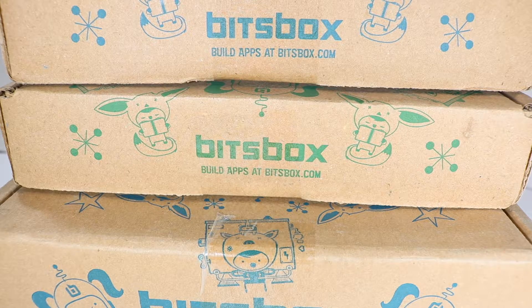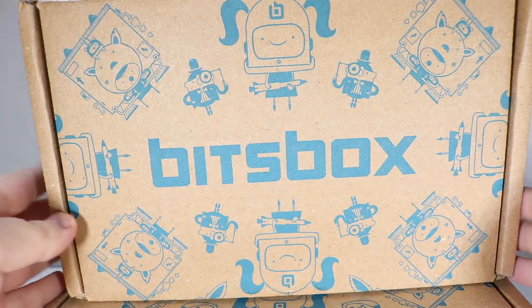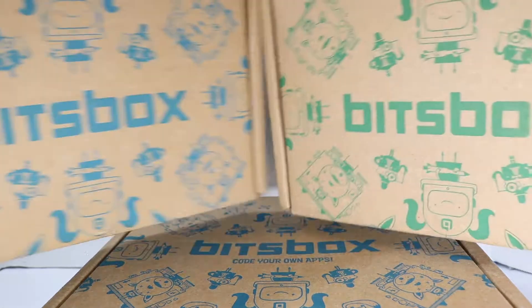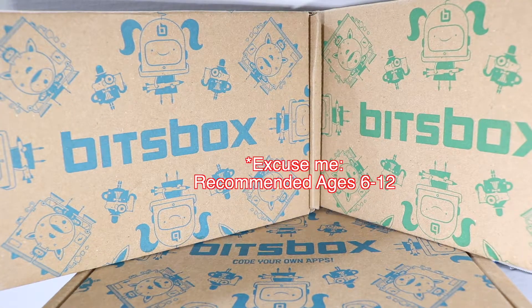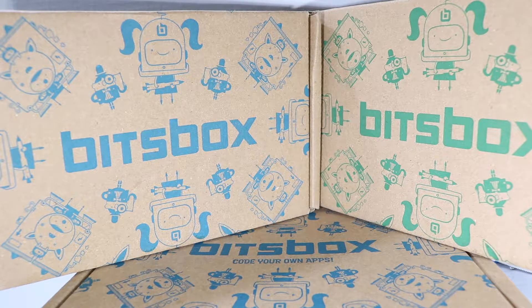Hey guys, you have McGann, and once again I'm going to show you BitsBox, which I think is a really cool monthly mail order subscription box. This is a coding subscription box, so it's a STEM product designed for kids ages 10 and under to make their own games and things like that, and it's really cool. We love it. We bought our own subscription back in February.